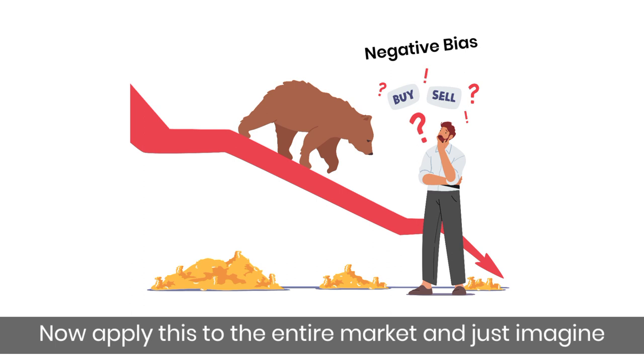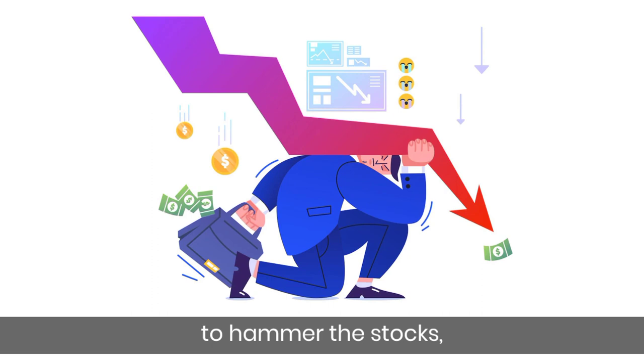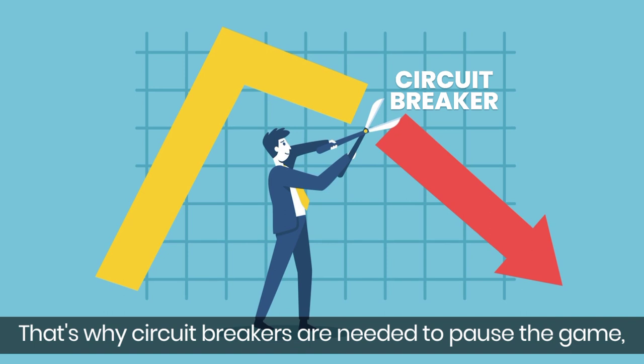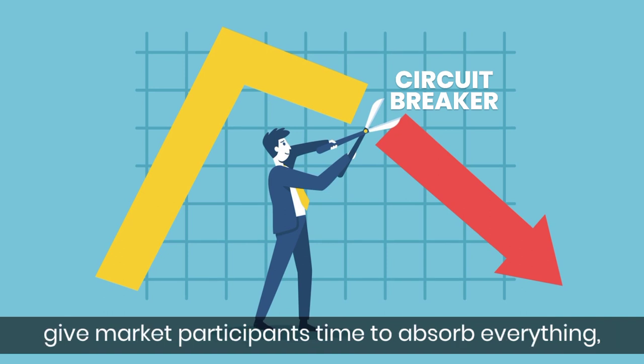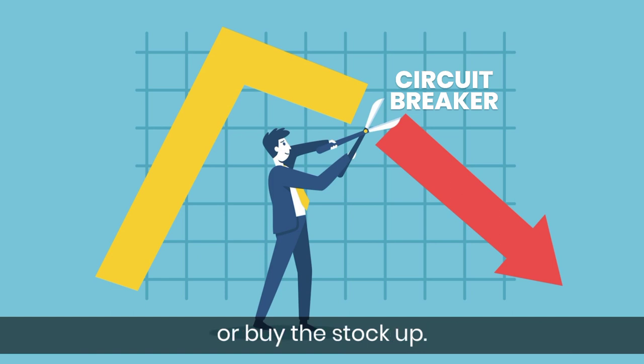Now, apply this to the entire market and just imagine how unfair it would be to allow investors to hammer the stocks, even if there is no viable reason for the same. That's why Circuit Breakers are needed — to pause the game, give market participants time to absorb everything, and decide whether to keep panic selling or buy the stock up.